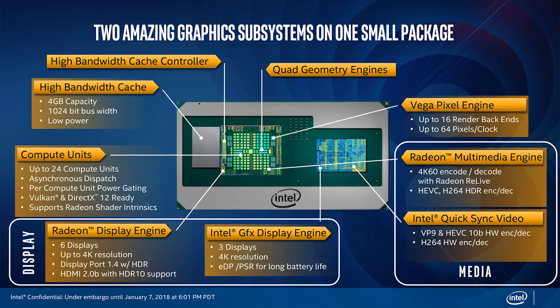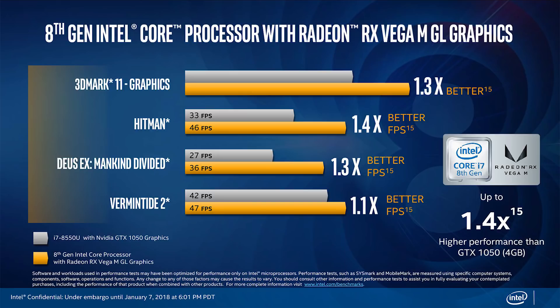So how powerful of a GPU are we talking about? Up to 24 compute units and 1,536 stream processors. Intel claims it's 10 to 40 percent faster than an Nvidia GTX 1050, and maybe a teeny bit faster than a GTX 1060.